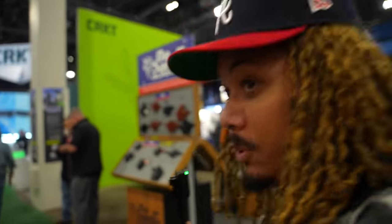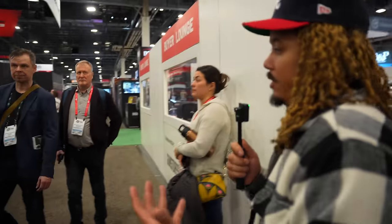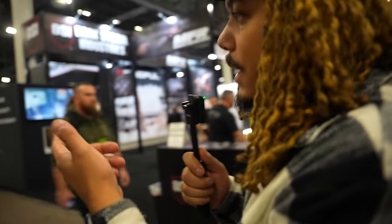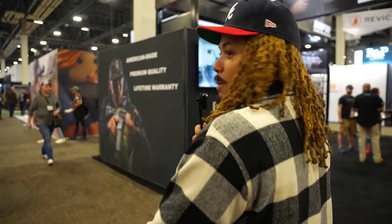Alright y'all, so we are actually in the Venetian side now. This is where all the gun companies are — Walther, Beretta, Canik, Sentry Arms, PSA. Everybody's here. We're in the main portion of the facility now. We're going to go check out PSA today and a few others. Let's keep it moving.